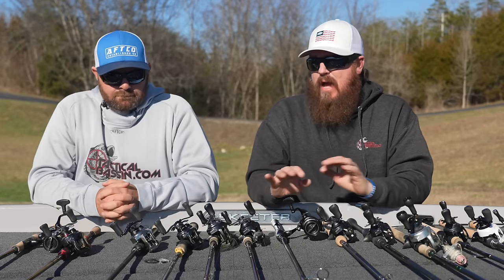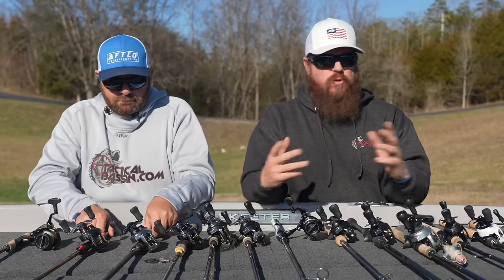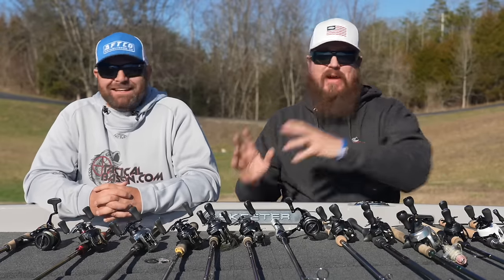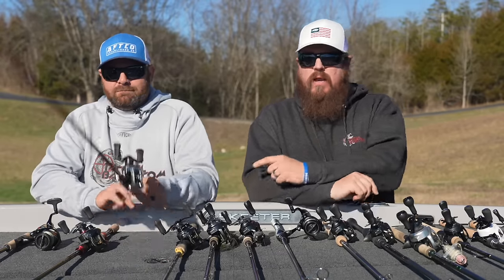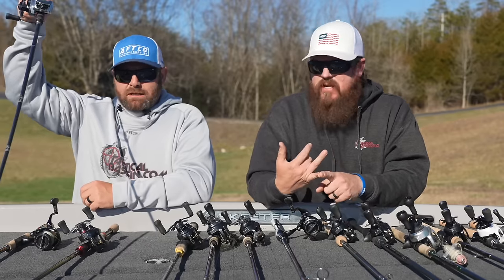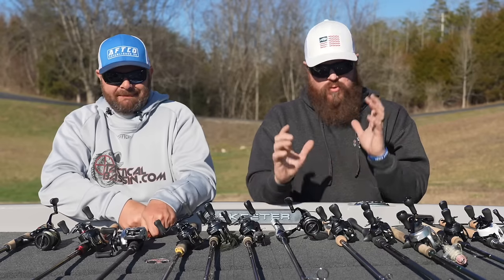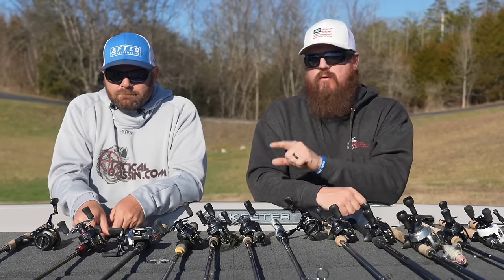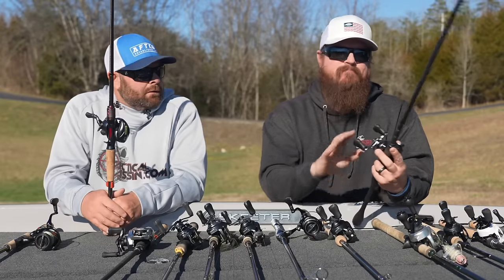I want to add one more application for that Dark Sleeper rod that surprised me earlier this year. When you're on the road and adapting, I was blown away by how well finesse-ier spinnerbaits fished on that rod — the Megabass SV3, Shimano Swagy, War Eagle Screaming Eagle: those smaller-profile spinnerbaits just worked incredibly well on it.